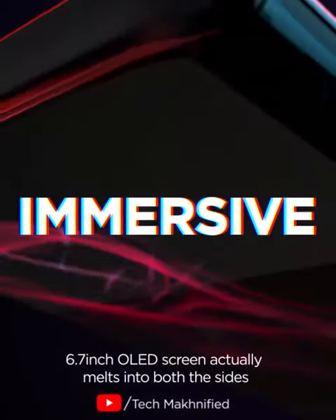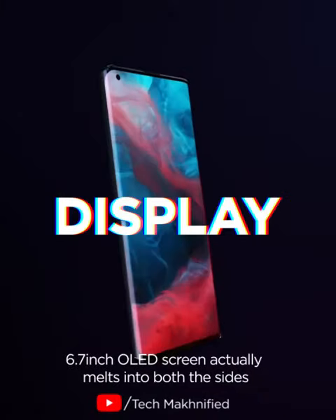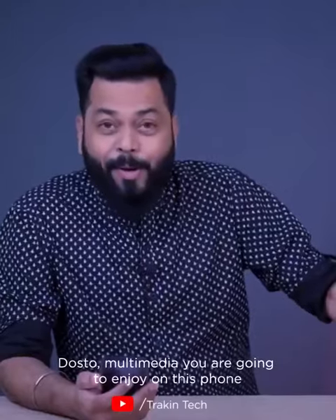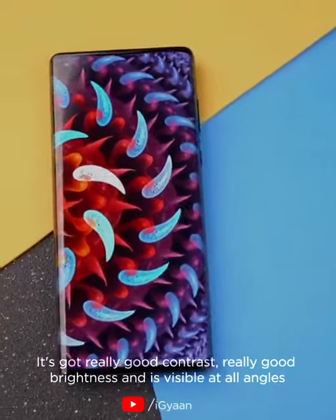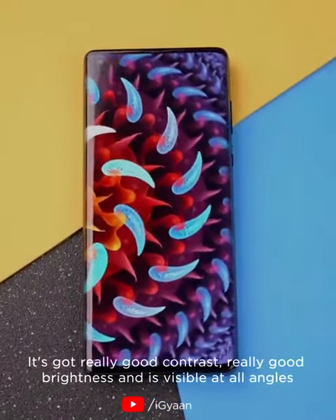The 6.7-inch OLED screen actually melts into both the sides. I'm going to enjoy multimedia on this phone. It gives you a very immersive feel, with really good contrast, really good brightness, and is visible at all angles.